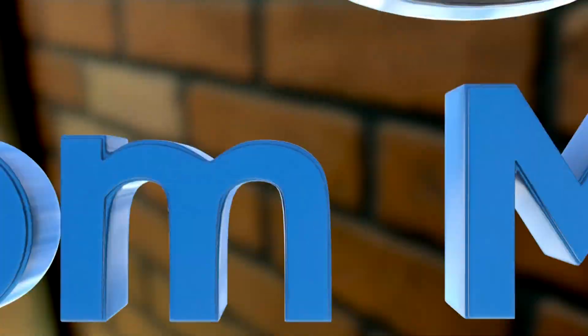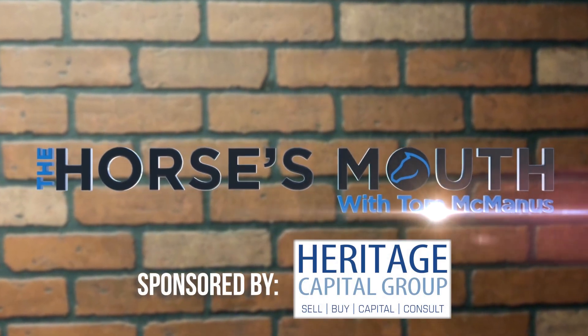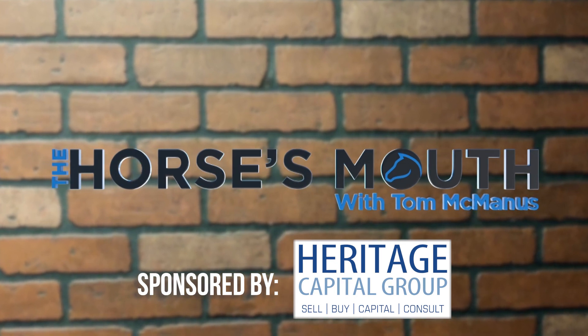From Studio 3 at Buzz TV, it's The Horse's Mouth with Tom McManus. Welcome to The Horse's Mouth. I'm not Tom McManus — I'm Wally Conway, brought to you by our good friends at Heritage Capital Group, right here at Tommy Mac's Bar. Do not tell Tom I'm here. Truth of the matter is, he was late and I jumped in, so here we go.